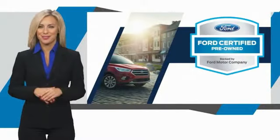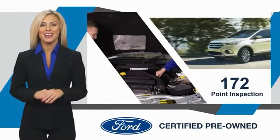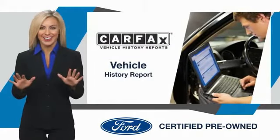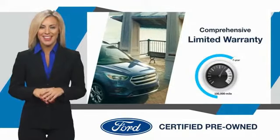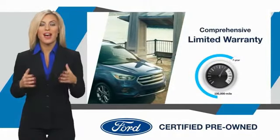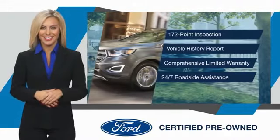This Ford certified pre-owned vehicle has undergone a rigorous inspection by factory trained technicians. We notice everything. Enjoy the confidence of the comprehensive limited warranty that offers coverage on more than 500 components. Relax, it's covered. See your dealer for details. It's covered.